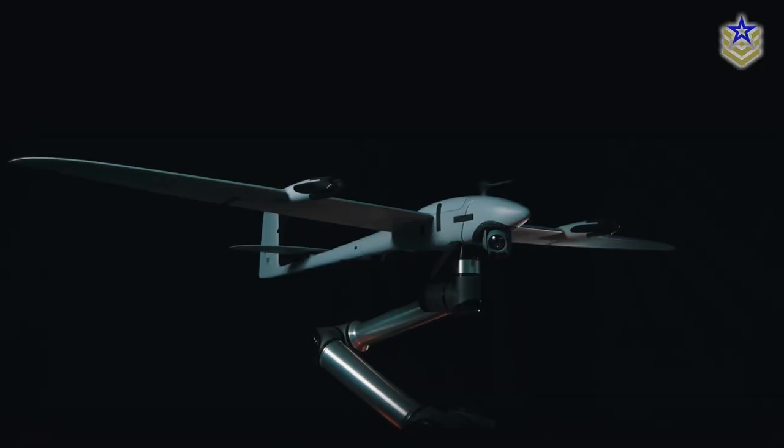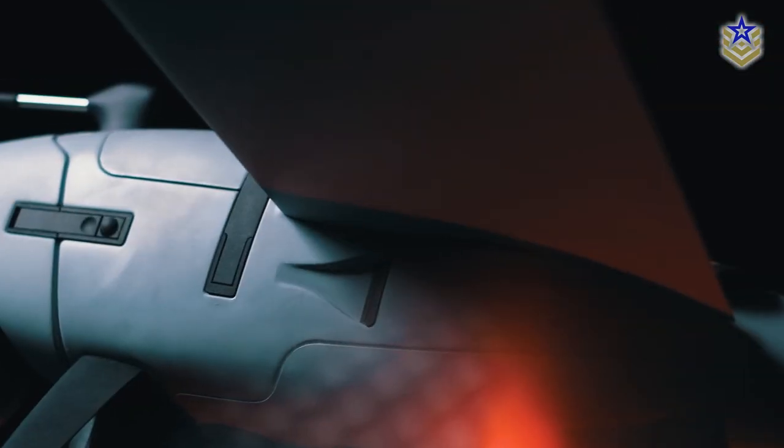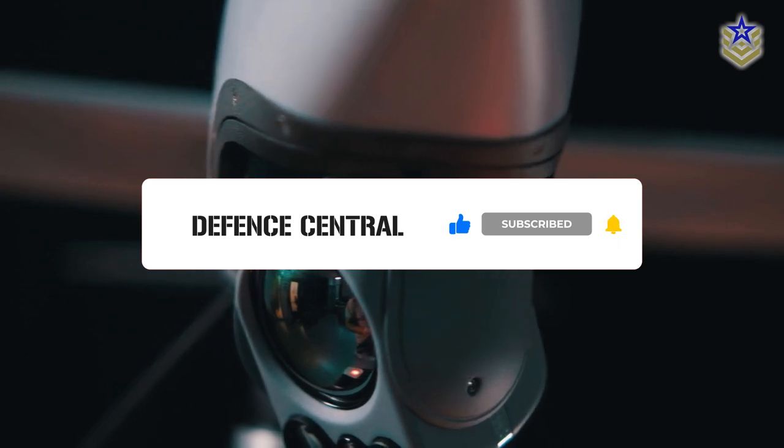So, what do you think? Is this really Ukraine's most important reconnaissance drone? Let us know in the comments below. And if you enjoyed this video, make sure to give it a thumbs up and subscribe to our channel for more content.